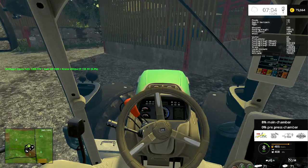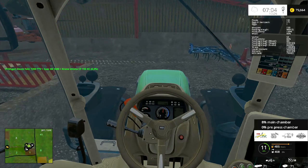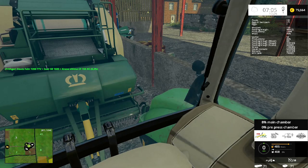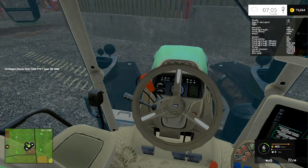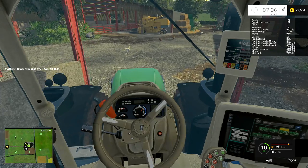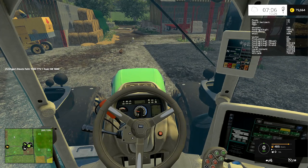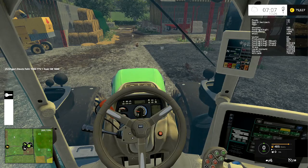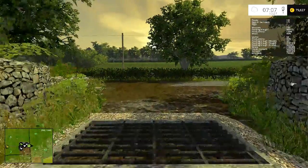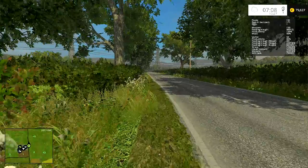I'm going to put this baler away — I'll just drive straight in and park it right here. Someone suggested I get the PTO mod for this game, which is actually a really good mod and I'm seriously considering it. I need to get the next field seeded — perhaps I should do that before gathering bales. I'll head up to field 5, where the seeder is, and make a start on seeding field 22. I'm going to need to buy our pickup soon but there are a few other things I want to get first.